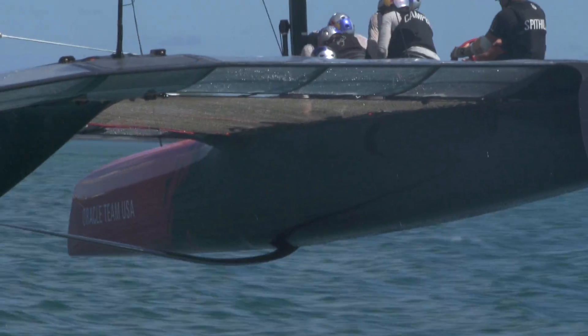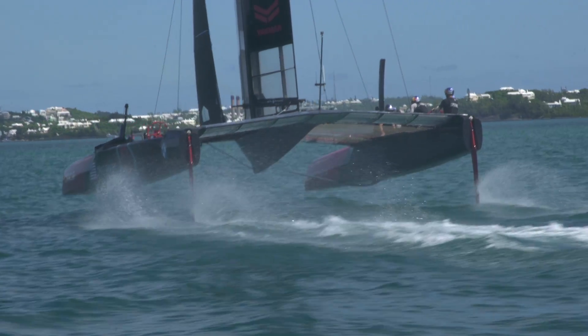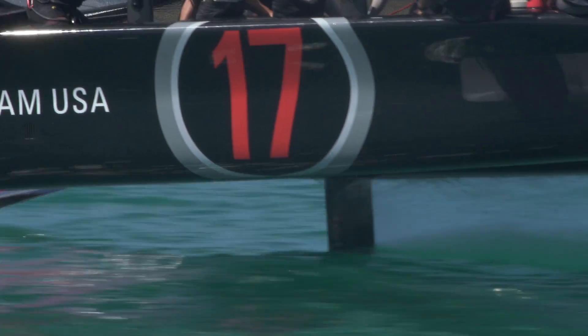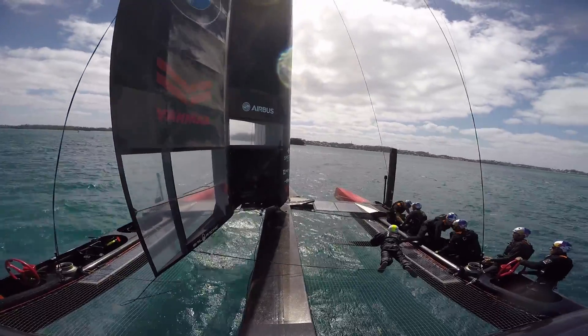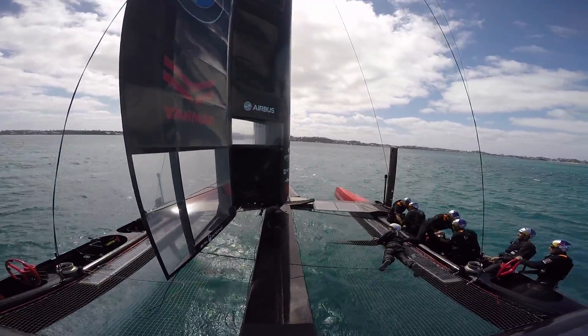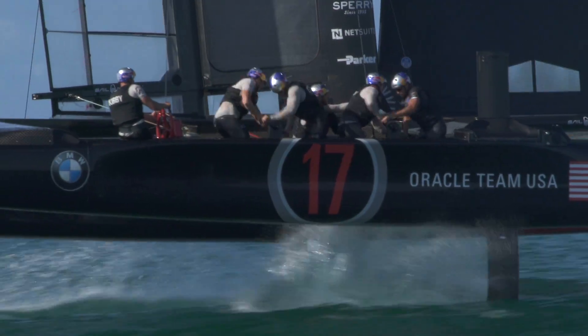Once the boats are flying, it really is kind of the vehicle that holds everything else together. The foils that are in the water and the rigid wing and the jibs — whenever loads change on those, if they flex the structure that's supporting them, then they move around and it makes the flow over them less stable.